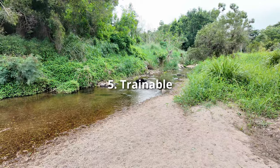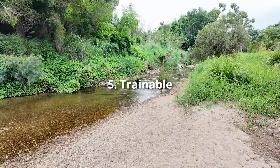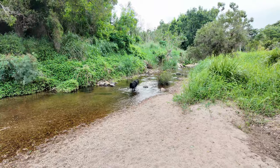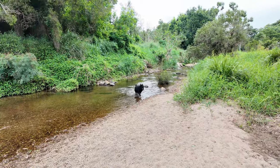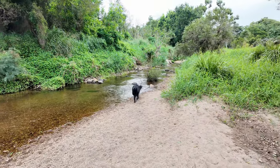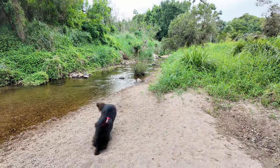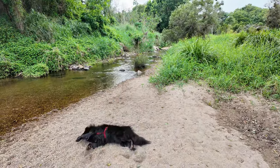Another positive trait is he's highly trainable. This goes hand in hand with him being intelligent, and also this breed is eager to please. Being eager to please and being intelligent makes him easy to train new things.